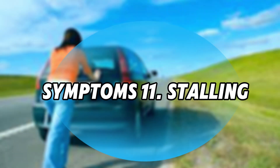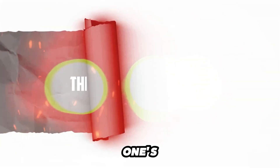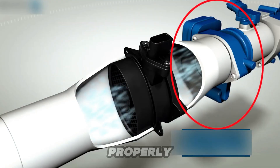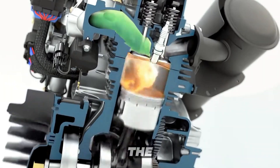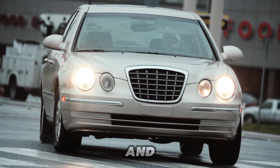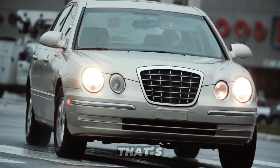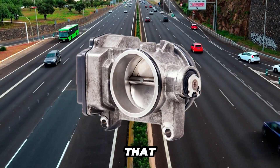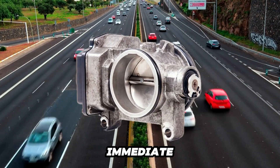Symptom 11: Stalling. This one's a big deal. A faulty throttle body can't regulate airflow properly, starving your engine of the air it needs to keep running, particularly at idle. Imagine being at a red light and suddenly your car quits on you — that's stalling. It's a dangerous situation and a clear signal that your throttle body needs immediate attention.